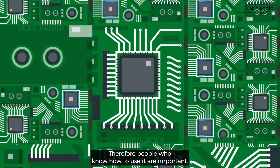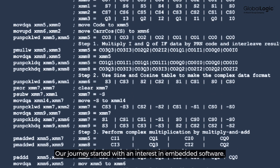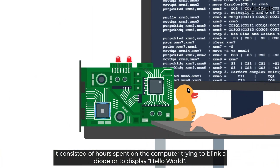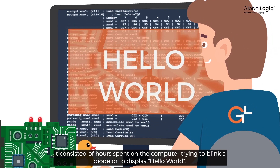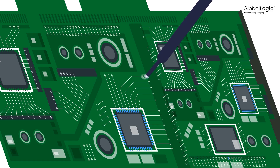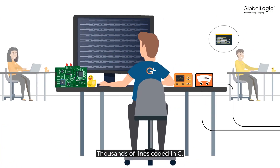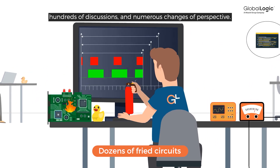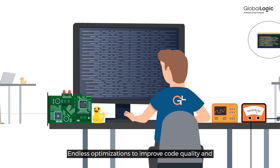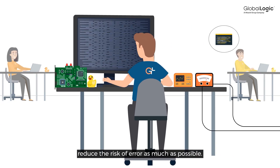People who know how to use it are important. Our journey started with an interest in embedded software — hours spent on the computer trying to blink a diode or display Hello World, dozens of fried circuits, all that soldering and testing. Thousands of lines coded in C, hundreds of discussions, and numerous changes of perspective. Endless optimizations to improve code quality and reduce the risk of error as much as possible.